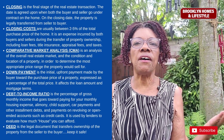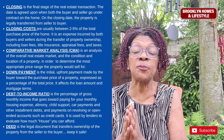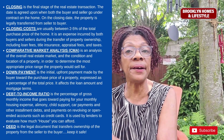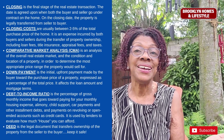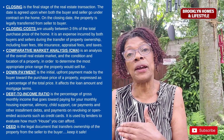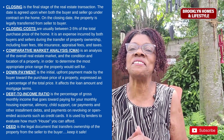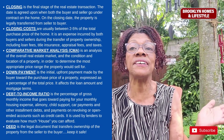Closing costs are usually between two and five percent of the purchase price and are expenses incurred by both buyers and sellers during the transfer of ownership of the property. They could include loan fees, appraisal fees, inspection fees, and taxes, and are paid during the process known as closing.